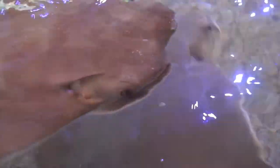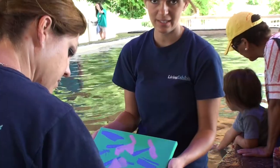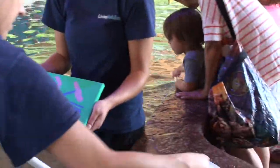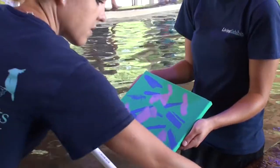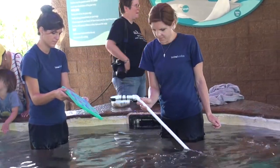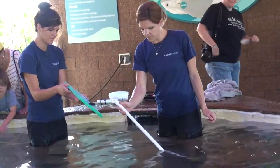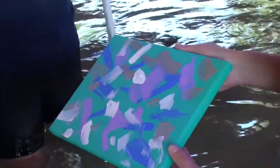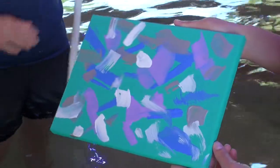That's freaky. Hi, I'm Michelle Kamarik. I'm the supervisor here at Stingray Bay.